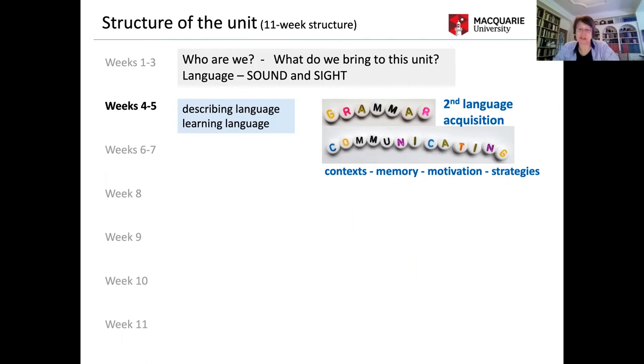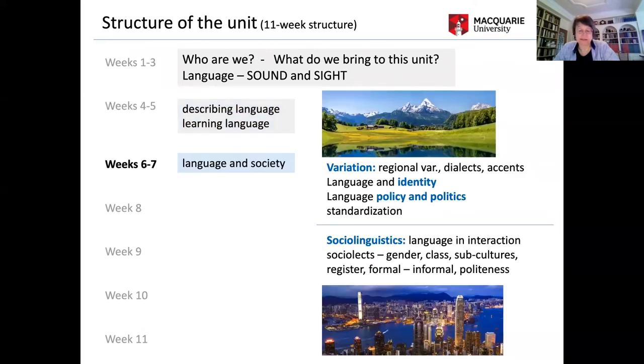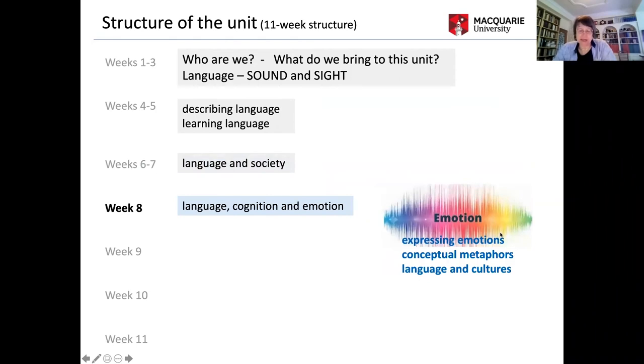In the following two weeks, language variation over geographical space and time — dialects and accents — is the focus. This ties in with questions around language and identity, but also language and politics, which is a hot topic students enjoy. In week seven, basic concepts of sociolinguistics are introduced: language and interaction, gender, class, subcultures, register, formal and informal use, and the role of politeness. The lectures spark a wealth of ideas, observations, and questions that students bring to tutorials, where conversations are never slow or dreary. The focus in week eight is on language and emotions — conceptual metaphor theory is explored, and how intensity of emotion is expressed in various languages and cultural contexts.